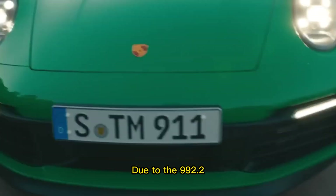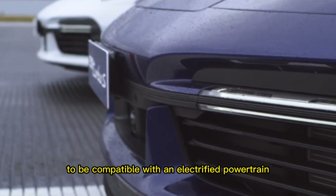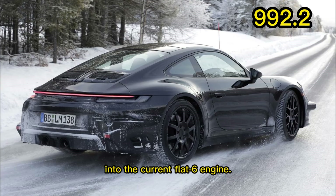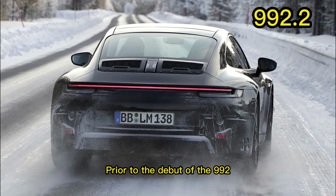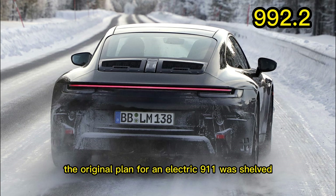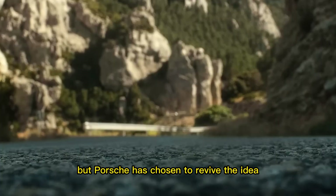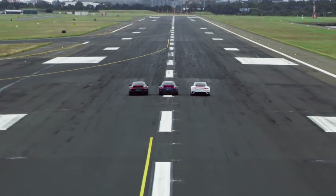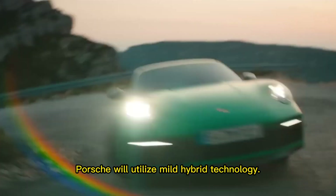Due to the 992.2 being built from the ground up to be compatible with an electrified powertrain, the hybrid system will be integrated into the current flat-6 engine. Prior to the debut of the 992, the original plan for an electric 911 was shelved, but Porsche has chosen to revive the idea for the midlife update of the car. Instead of going the plug-in route, Porsche will utilize mild hybrid technology.